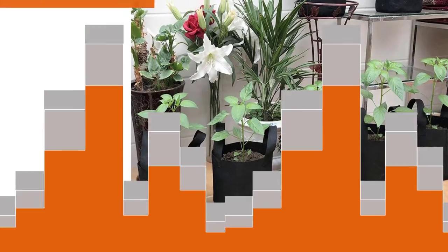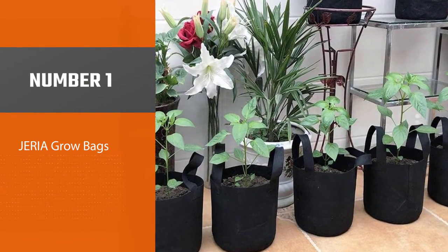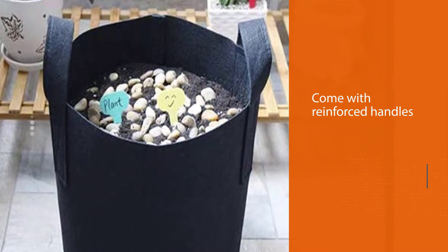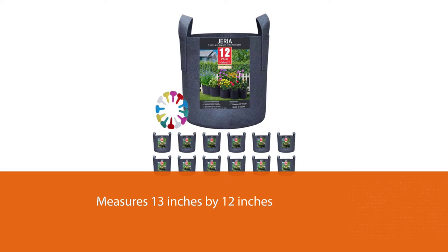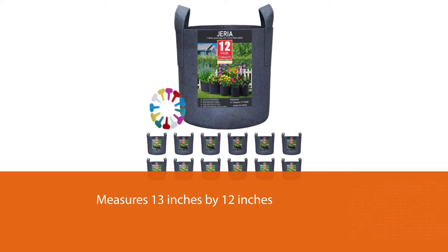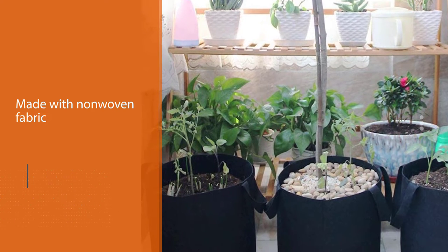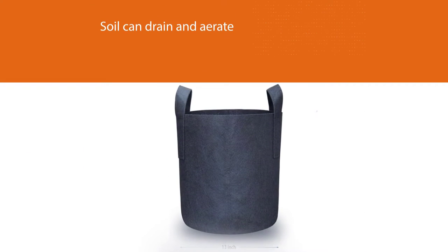Number one, most popular: Jeria grow bags. Jeria 7-gallon grow bags come with reinforced handles, and each bag measures 13 inches by 12 inches. The bags are made with non-woven fabric so the soil can drain and aerate. Because the bags have handles and are made of sturdy material, they are relatively easy to move even when filled with soil.